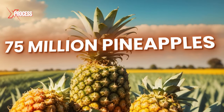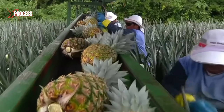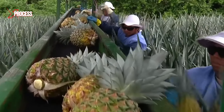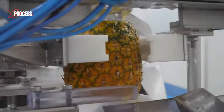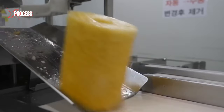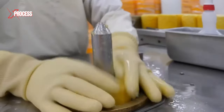In this farm, around 75 million pineapples are harvested each year. Workers pick the pineapples by hand and carefully place them on the conveyor belt. Specialized machines peel the pineapples, removing the outer skin and core. Once peeled, the pineapples move to a slicing machine.